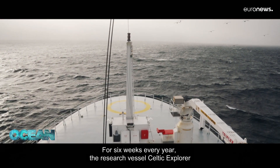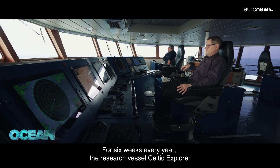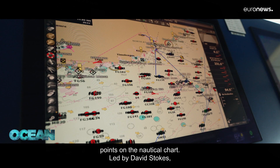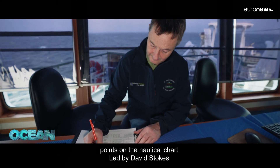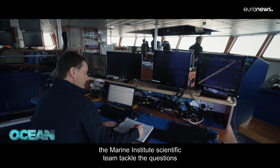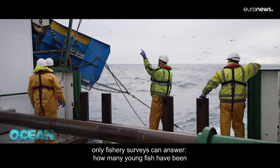For six weeks every year, the research vessel Celtic Explorer surveys Ireland's Atlantic shelf, sampling 170 points on the nautical chart. Led by David Stokes, the Marine Institute's scientific team tackle the questions only fishery surveys can answer.